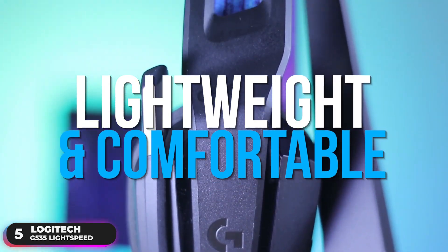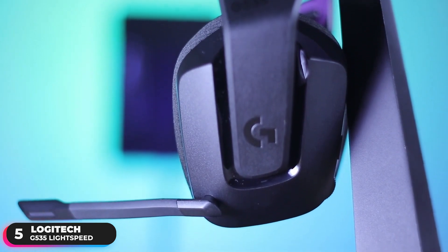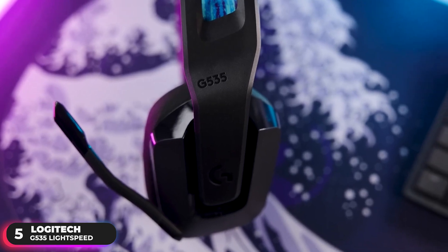It's lightweight and comfortable, weighing in at just 236 grams, and uses a suspension headband design that helps distribute weight and relieve pressure points. Its ear cups are made of soft memory foam and sport mesh material to ensure comfort during gaming sessions.